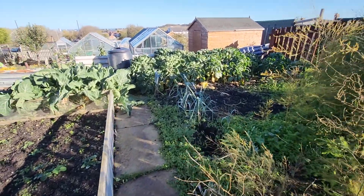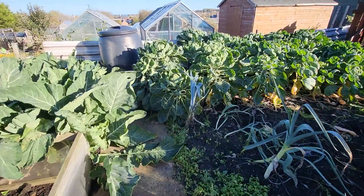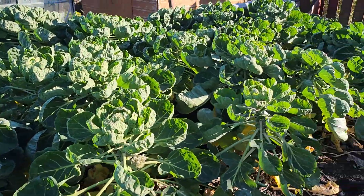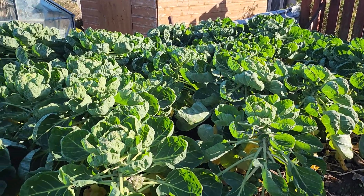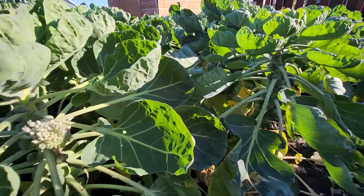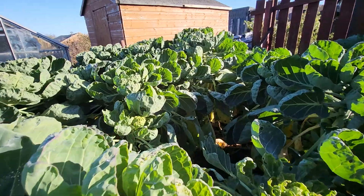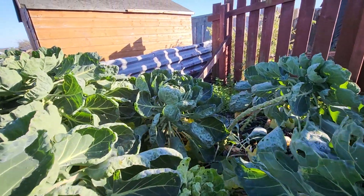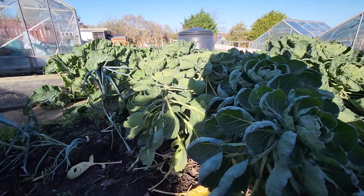Right, we're going to harvest the sprouts now. There's about three varieties and to be quite honest with you, they're all blinking good. Got the sprouts on them, plenty of sprouts. I've been using them for a good month now. Hopefully there'll be plenty for Christmas.